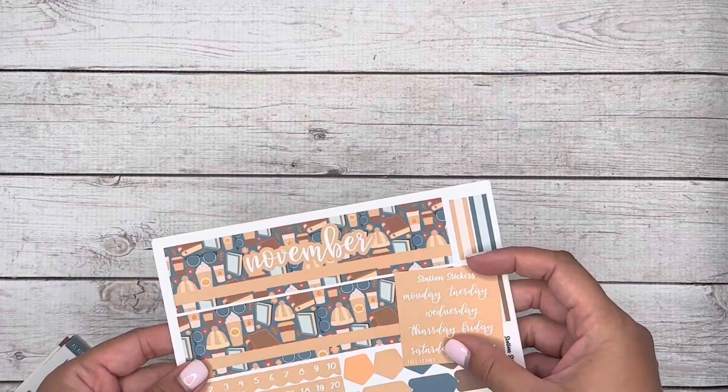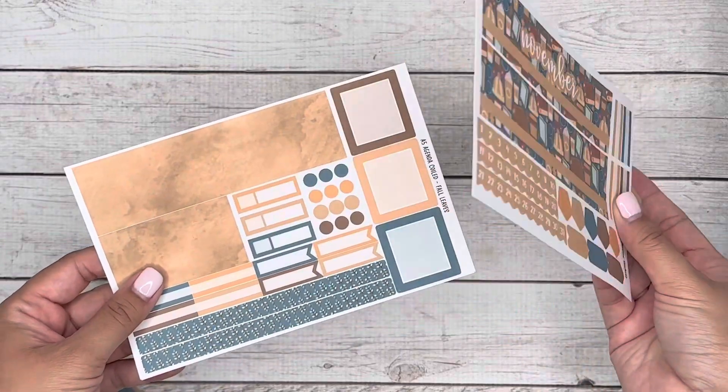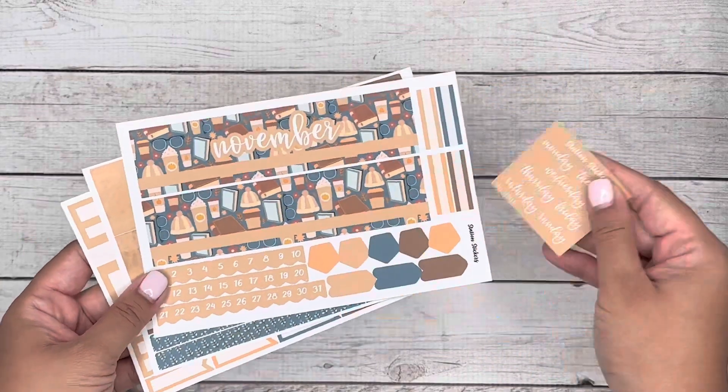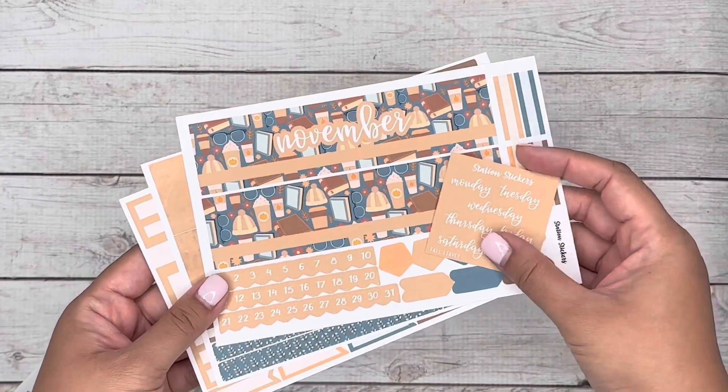Moving on to the A5 kits — our daily kits come in A5 and 7x9. Let me go ahead and show you this set first. The monthly kit is going to be the main kit I mentioned previously. This is our A5 kit, and these come on top. You can pick and choose Monday through Sunday, whatever you decide.